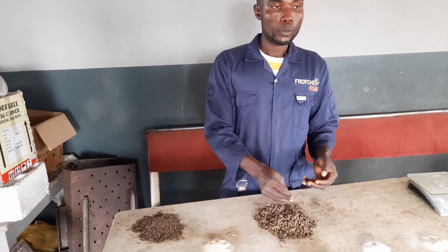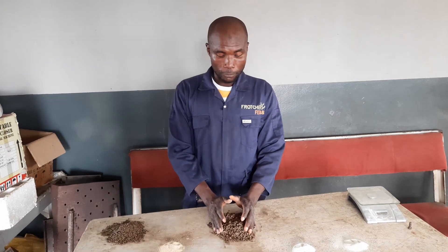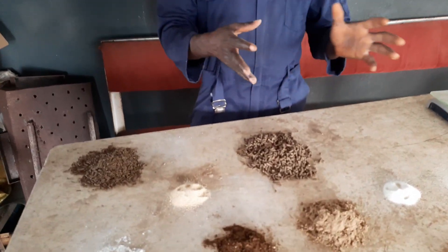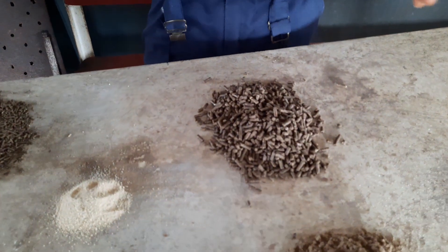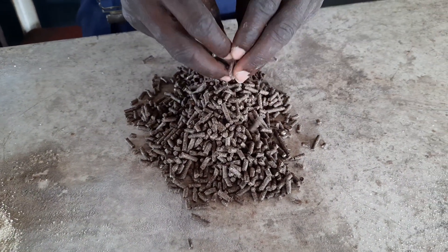We feed the 4mm pellets from when they are big enough until harvest. Our catfish can grow up to 2 to 3 kg, and this is what we use to feed them.